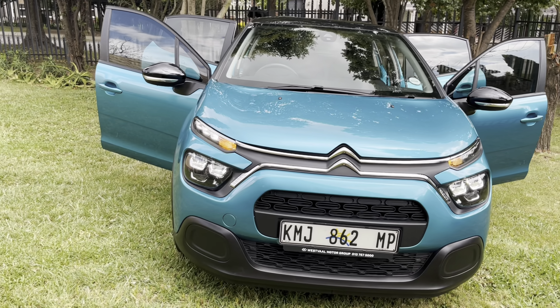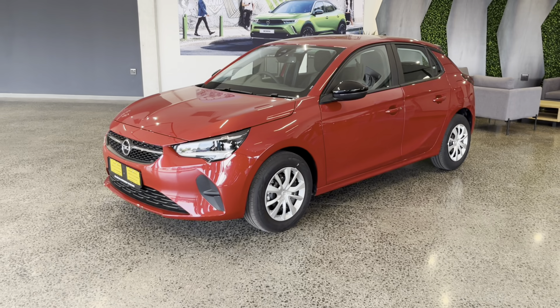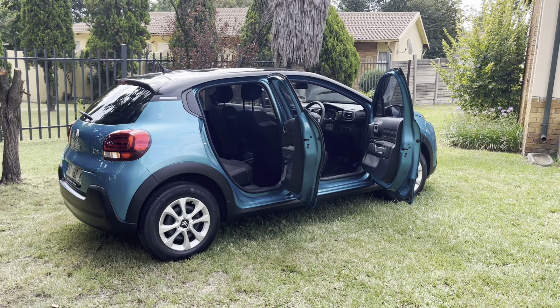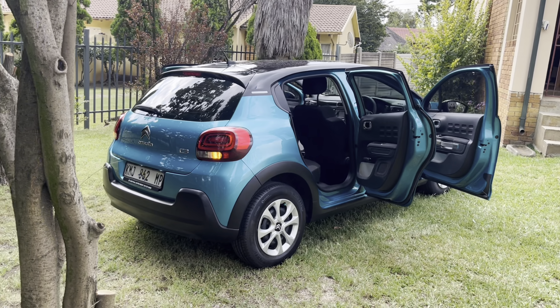So what are your thoughts on the design of the Citroën C3? Would you opt for its bold look or would you go for something more understated like the Opel Corsa? Let me know in the comment section below and while you're at it, please like, share and subscribe — do all of those YouTube things. I really do appreciate it.